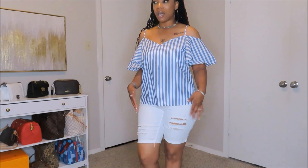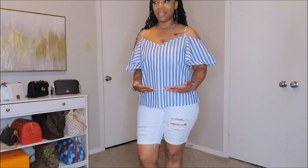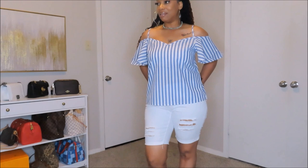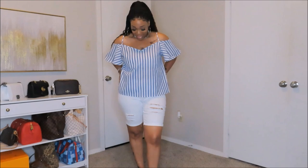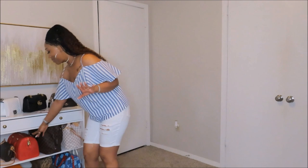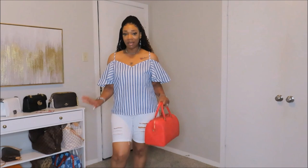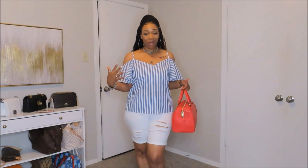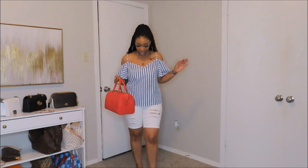I saw other ladies who reviewed this shirt talking about how short it was due to the size they got, so I went ahead and sized up so the shirt would be long enough for me — it fits perfectly! I love this denim and white — so cute and flirty. Now if y'all want to add a bag or a pop of color to this look, I'm bringing out my red bag. Red goes perfectly with this denim and white — or you can do pink, something vibrant and loud to make this denim pop.